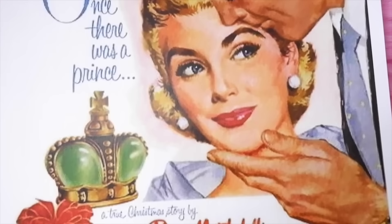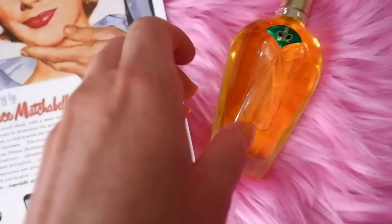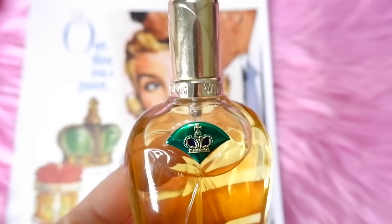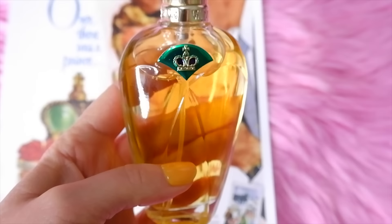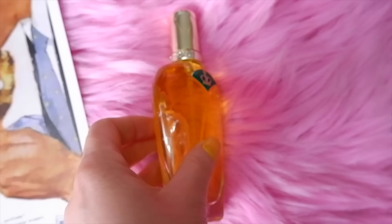Next is Wind Song by Prince Matchabelli, launched in 1952. It's a feminine perfume with top notes of neroli, bergamot, lemon, mandarin, coriander, orange leaf, and tarragon; heart notes are iris, clove, carnation, jasmine, ylang ylang, rose, and rosewood; base notes are cedarwood, sandalwood, amber, musk, benzoin, and vetiver. This one is not my favorite — it's more of a musky, heavy fragrance.